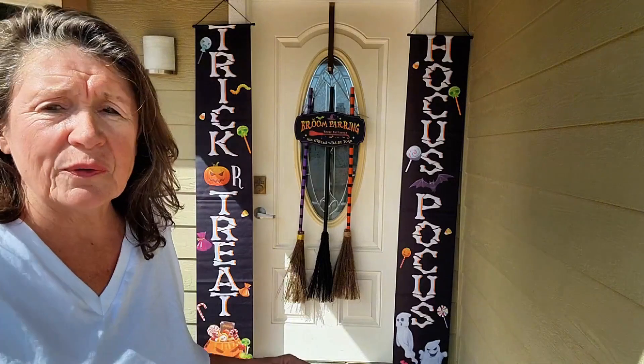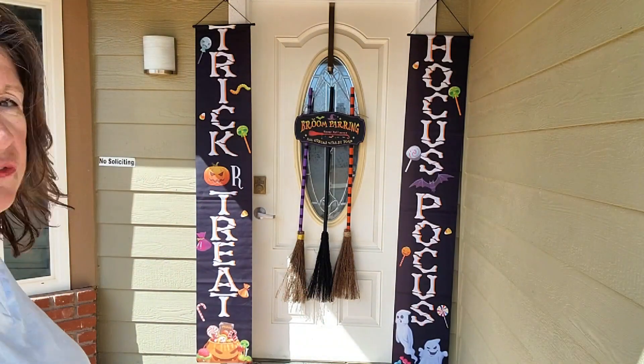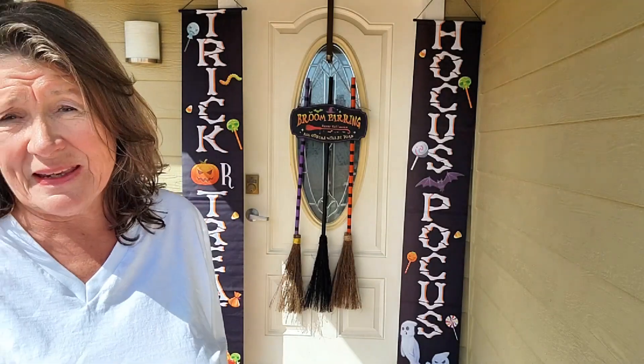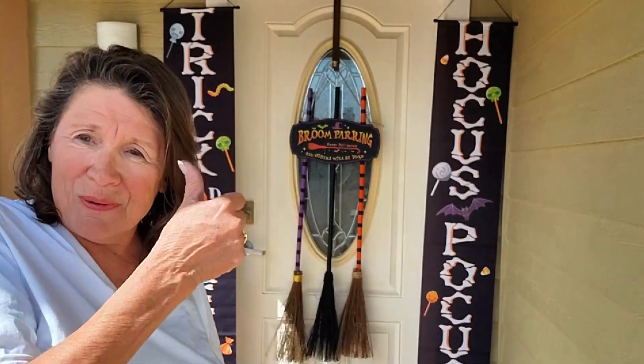Plus, it's perfect for creating that magical atmosphere for your trick-or-treaters or Halloween parties. I want to thank the sponsor for sending this to me, and I give this a big thumbs up.